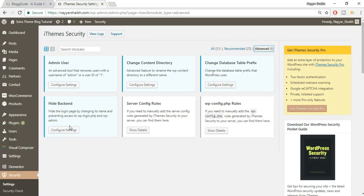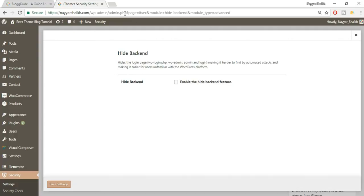Click Configure Settings under Hide Backend. By default, every WordPress site uses wp-admin as the dashboard login URL — so anyone can go to yoursite.com/wp-admin to reach your login page. We want to hide this. After hiding it, anyone typing yoursite.com/wp-admin will see a 404 page not found, which is very important and links well with the 404 Detection setting we configured earlier.